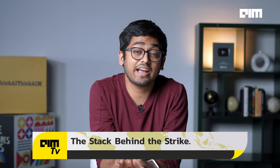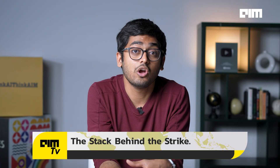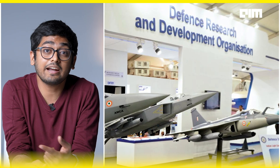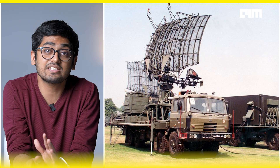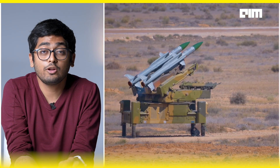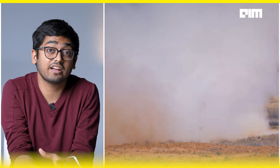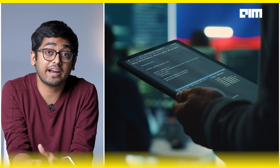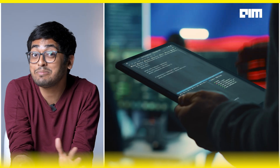What really powered Operation Sindur was India's growing defense tech ecosystem: DRDO's targeting and payload integration, BEL's radar and ECM suppression systems, BDL's fire control logic, and NTRO and ROS real-time data sync. This was code-native combat — Made in India and not borrowed from anybody.